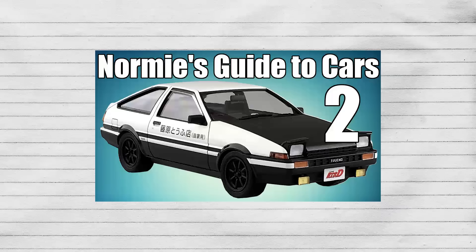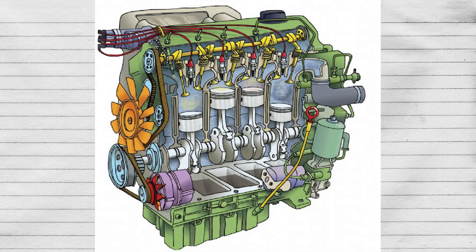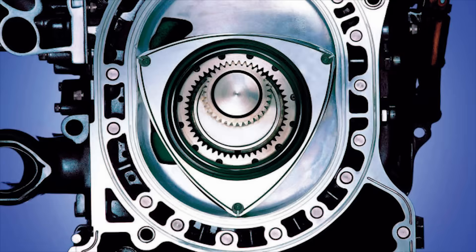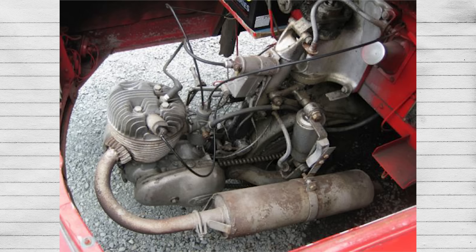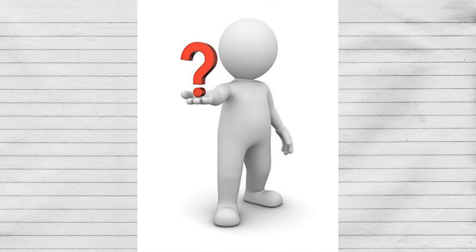Hey y'all, Bladed Angel here. As promised in my non-car guys dictionary series, I figured it would also be helpful to explain the various types of car engines. In this video, I will only go over commonly used internal combustion engines, such as inlines, Vs, Ws, flats, boxers, and rotaries. I won't cover strange absurdities like single cylinder engines — maybe someday I'll cover rare engine configurations in their own video, but probably not. Anyways, onto the topic at hand.